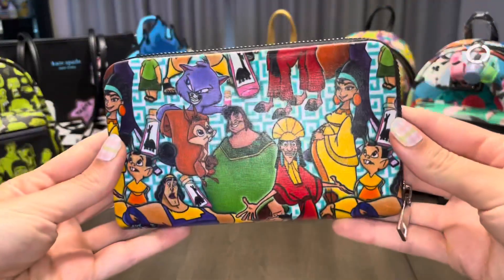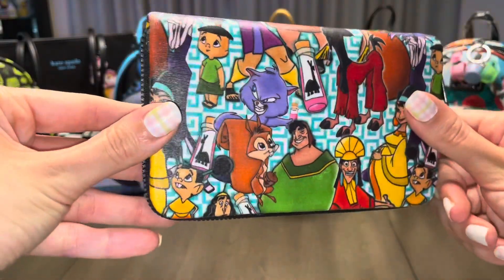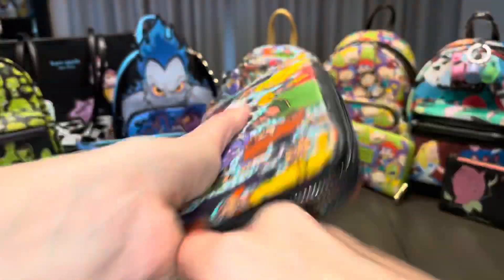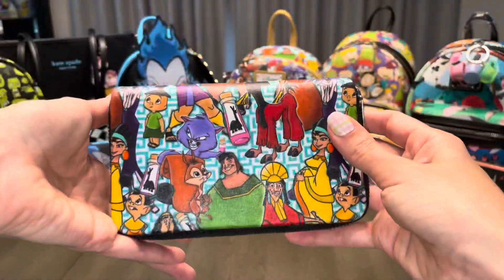So of course, I had to make a matching wallet. As with all my custom wallets, this isn't Lounge Fly brand, but rather it's from Rue 21. These are my go-to for customs because they really are just great quality and they have an inside zipper. Now let's look at the collection all together.